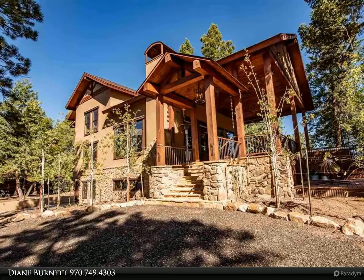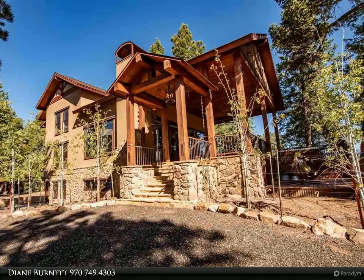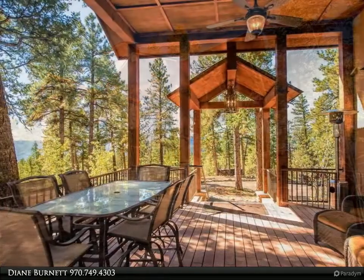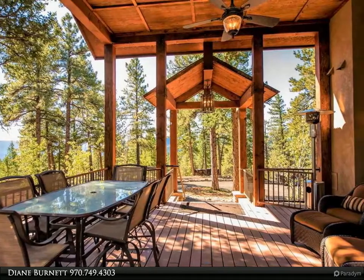This Gales Properties video is presented by Diane Burnett. This is a rare opportunity to own a 225-acre ranch close to town with a custom home and shop bordering the San Juan National Forest.